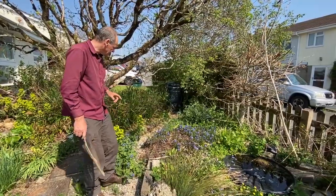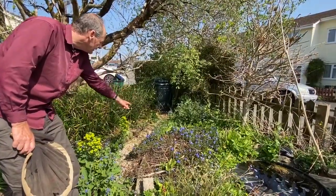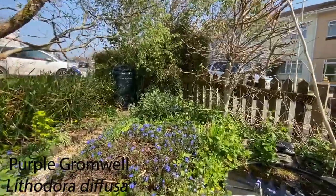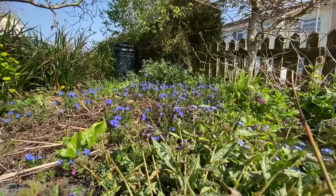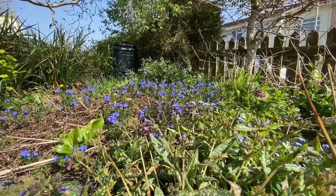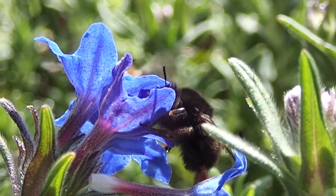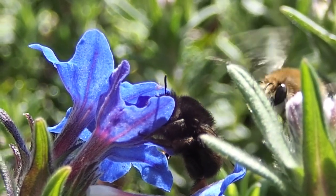Here's one of the females from the cob bricks and she's feeding on this lithodora - these lovely blue flowers. They really like blue flowers. There she is on the lungwort, buzzing around - she's just collecting nectar at the moment, although she has got a load of pollen as well. You can see the blue and green coloring, and they've got very long tongues as well.